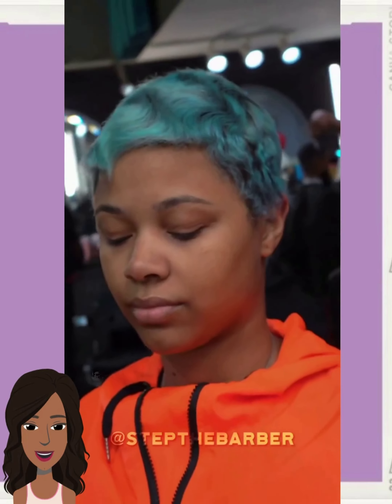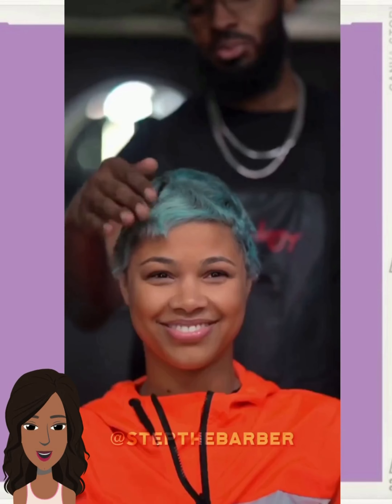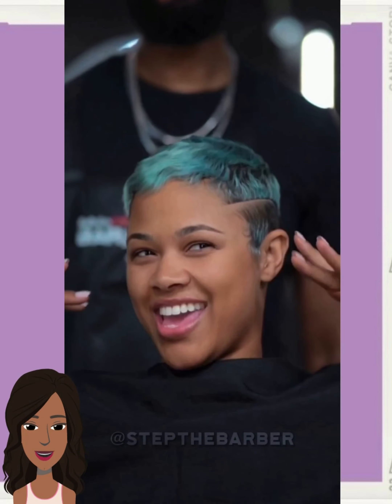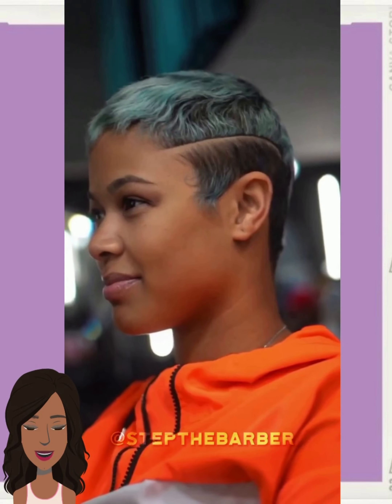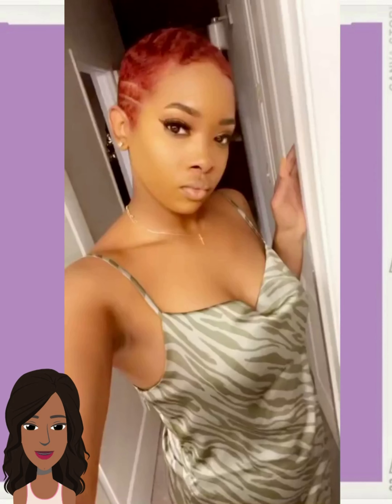We start off today's video with this really pretty pixie haircut. I'm really digging the color on this one. Steph the Barber cleans up the style, puts some line parting designs going there on the side through the back. What I absolutely love about this look is definitely the color — it's like a really pretty teal and gray mix. So gorgeous.